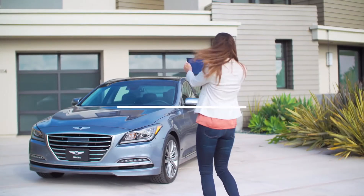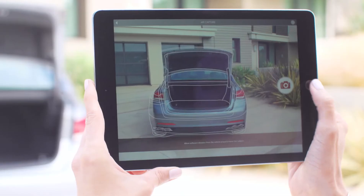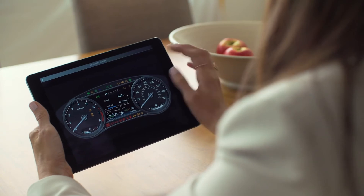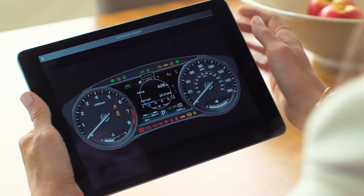On the outside, taking a picture of the front, rear, or trunk with the AR capture mode brings to life important exterior features. The days of mysterious dashboard warning lights are over. With Instrument Cluster, quickly tap to learn about the displays and indicator lights.